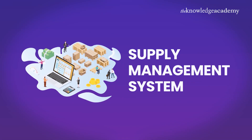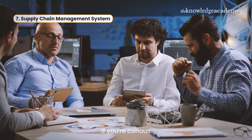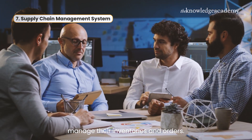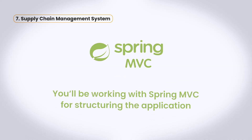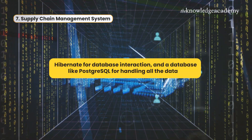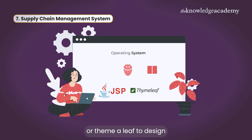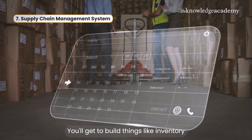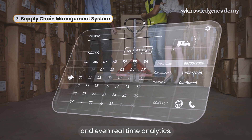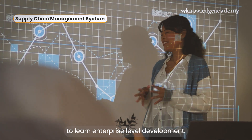Coming in at number seven, we've got the Supply Chain Management System. This project is a gem if you're curious about how big companies manage their inventories and orders. You'll be working with Spring MVC for structuring the application, Hibernate for database interaction, and a database like PostgreSQL for handling all the data. Add JSP or Thymeleaf to design a user-friendly interface. You'll get to build things like inventory tracking, supplier and customer management, and even real-time analytics. It's a great way to learn enterprise-level development.